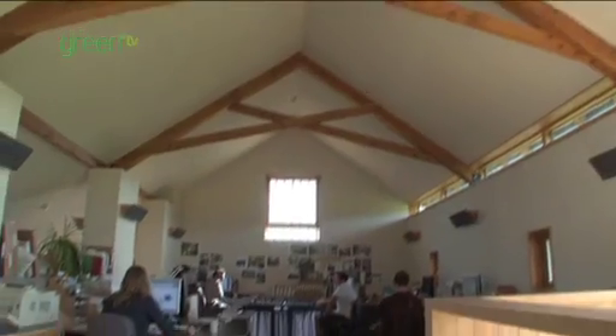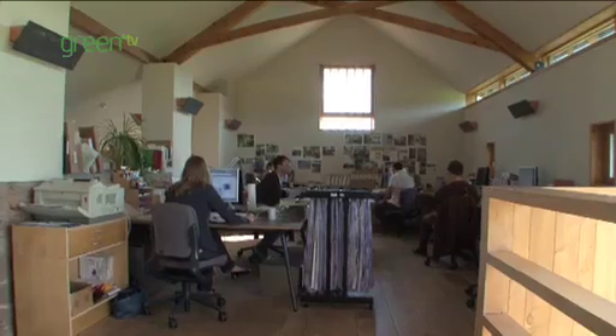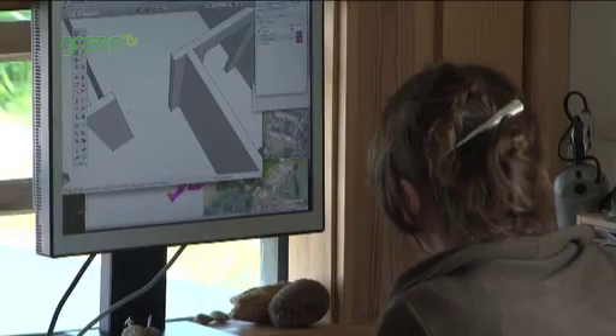From the inside you can see the really good effect this clerestory lighting slot has in giving a very good spread of daylight throughout the office.